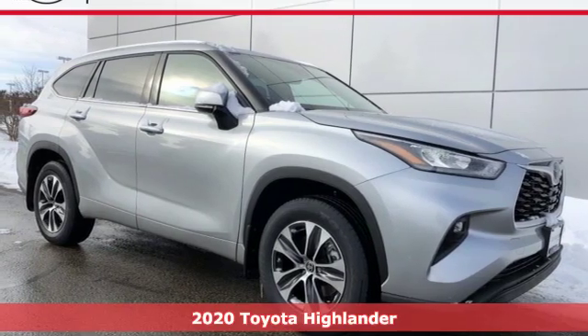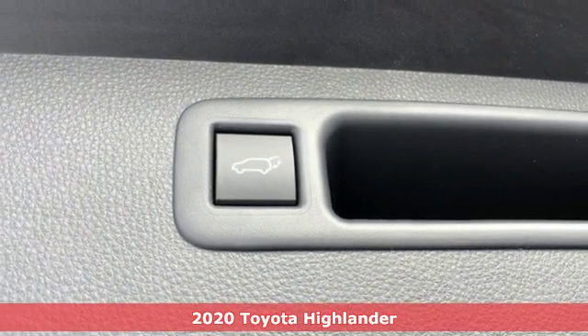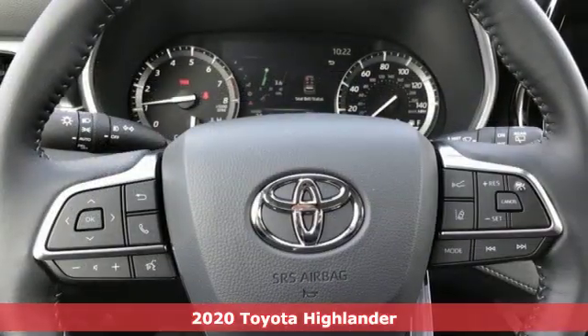It's a new 2020 Toyota Highlander. Whether you are getting away or just getting around town, the Highlander makes the journey a little more fun.